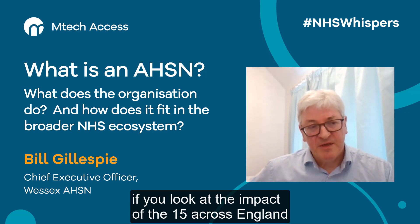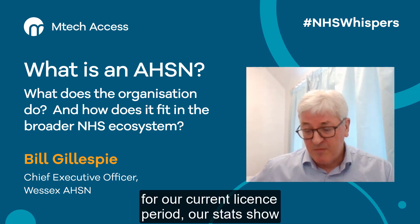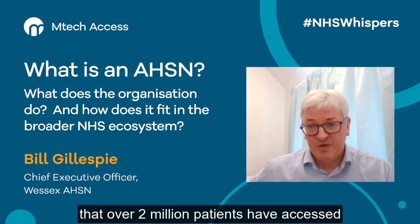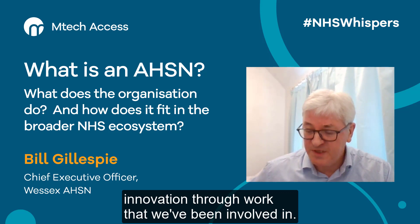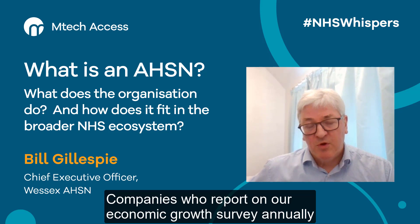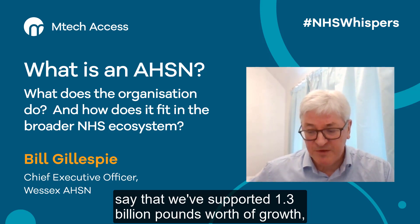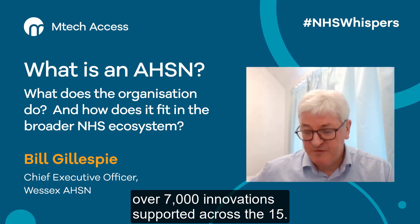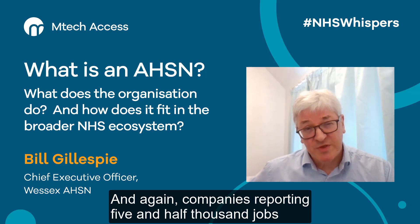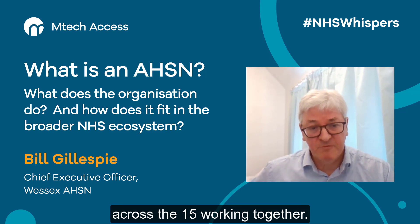If you look at the impact of the 15 across England for our current licence period, our stats show that over 2 million patients have accessed innovation through work that we've been involved in. Companies who report on our economic growth survey annually say that we've supported 1.3 billion pounds worth of growth, over 7,000 innovations supported across the 15. Companies reporting five and a half thousand jobs either created or supported through the work that we do — that's an idea of the scale across the 15 working together.